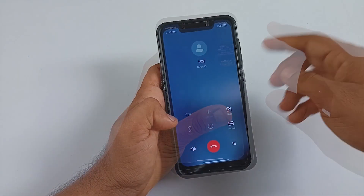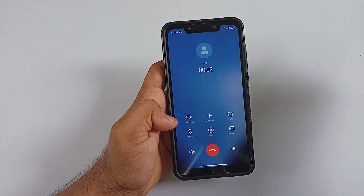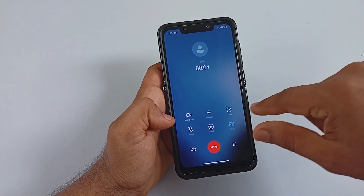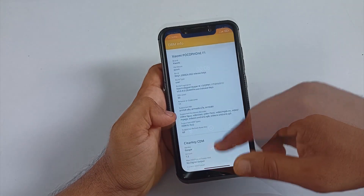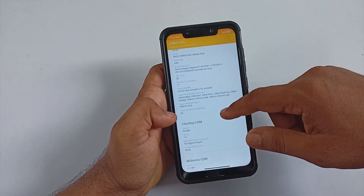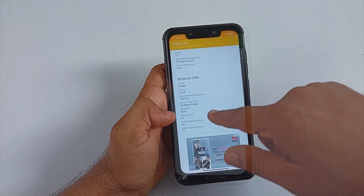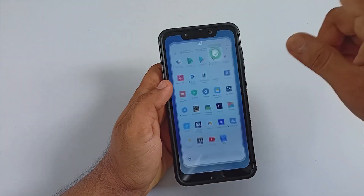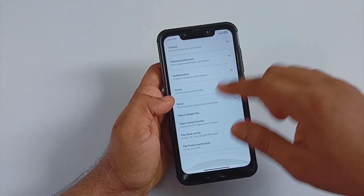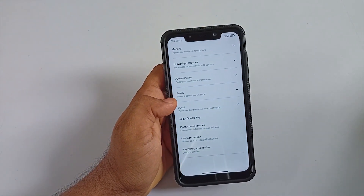Since it is MIUI, there is an auto call recording feature available and it works well. For DRM info, the device has Widevine L1 support. Out of the box, the ROM passes safety net checks, and Google Play Protect is also present — which is a key point for considering this ROM as a daily driver.